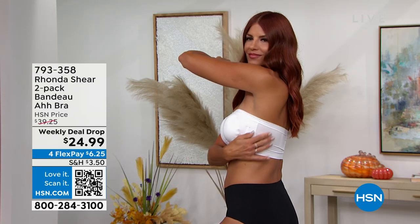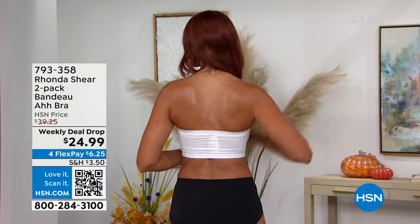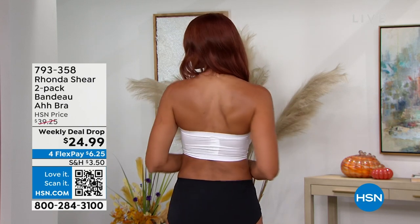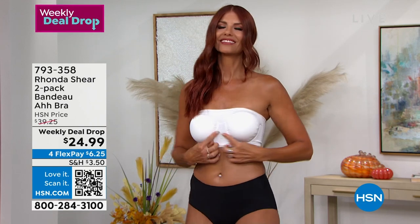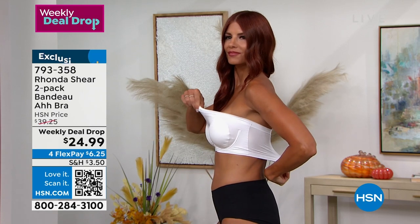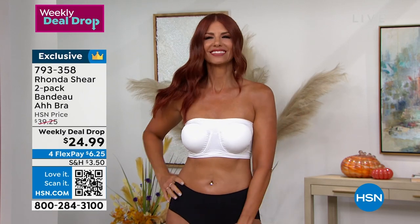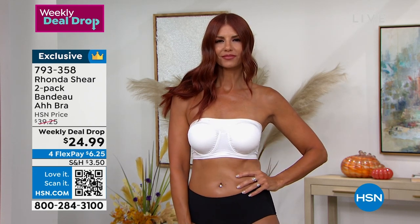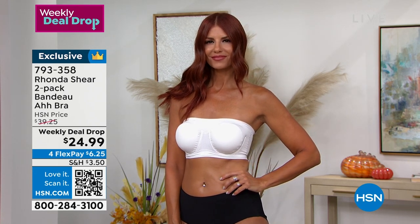This bra rocks — first of all, you have a slight wire underneath so it holds it in shape, and it has that center ruching, all the stretch — complete four-way stretch to it. Stretch to the top, stretch to the bottom, no shrinking, no pulling. Perfect for all the strapless things, or even the off-the-shoulder or spaghetti straps.